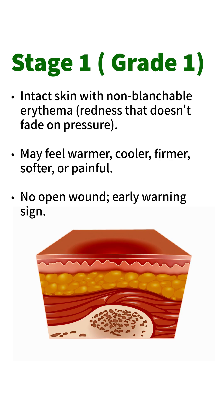Stage 1 / Grade 1: Intact skin with non-blanchable erythema — redness that doesn't fade on pressure. May feel warmer, cooler, firmer, softer, or painful. No open wound. This is an early warning sign.